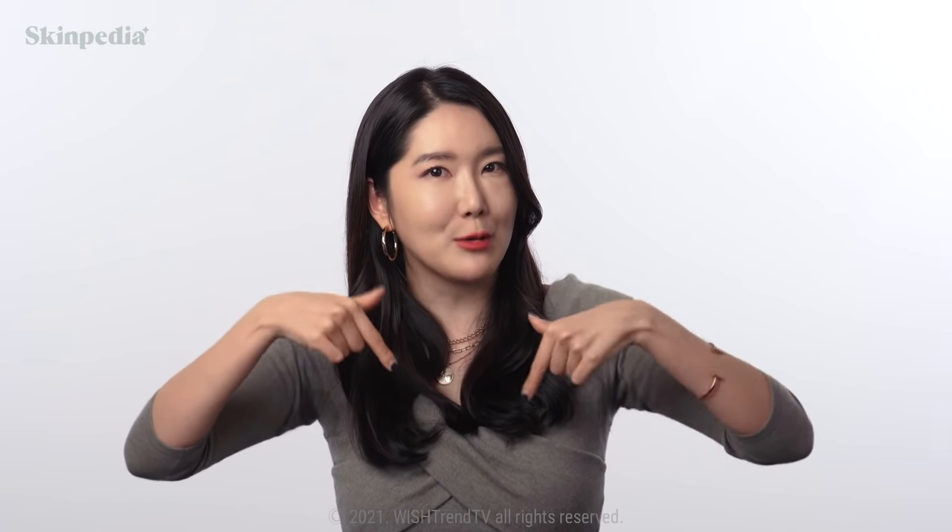Alright guys, today we learned about five ingredients that are effective for acne treatment. All the links we talked about will be in the description below, so please do check it out if you're interested. And if there's a topic that you want us to discuss on Skinpedia, make sure to comment below. Thank you guys so much for tuning in until the very end, and we will see you in the next one. Bye Wishtrenders!